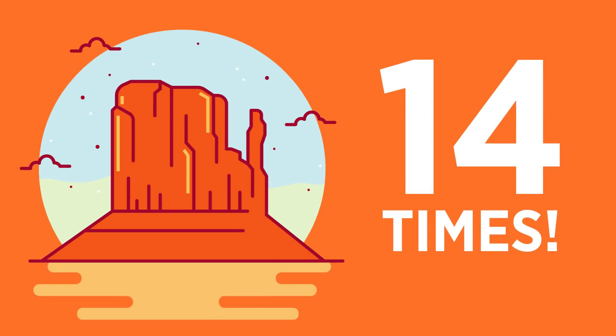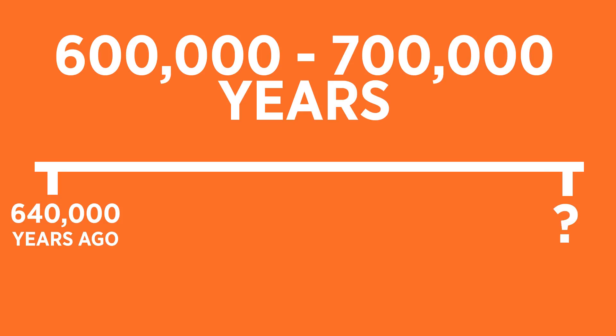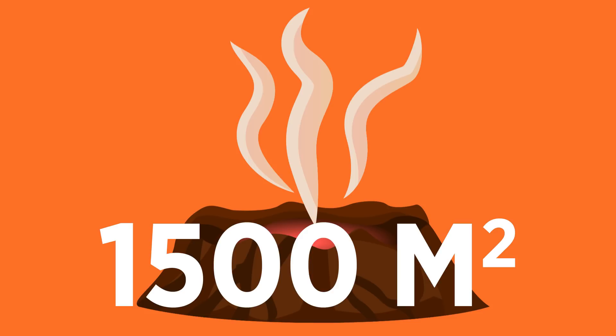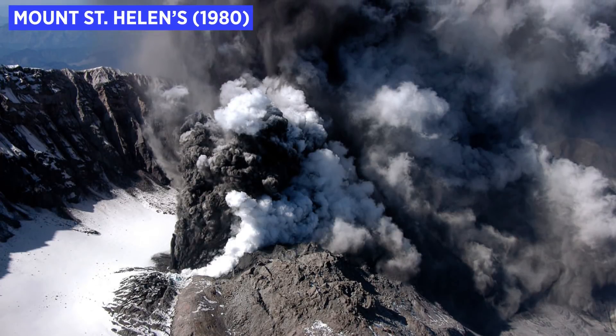This supervolcano is estimated to erupt every 600 to 700,000 years. The last eruption was 640,000 years ago, so technically the volcano could erupt tomorrow or in 60,000 years — that's reassuring. That eruption created a giant crater 1,500 square miles in area. It was 2,500 times the size of the historic Mount St. Helens eruption in 1980.